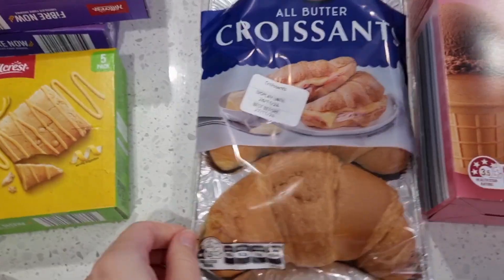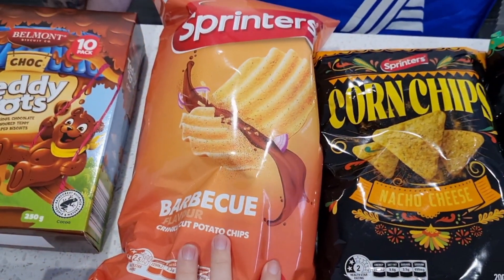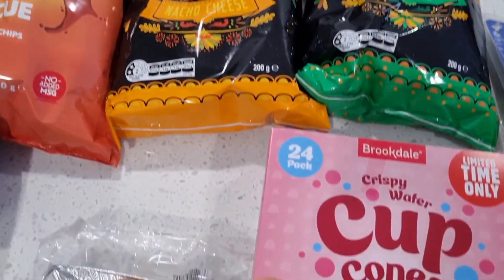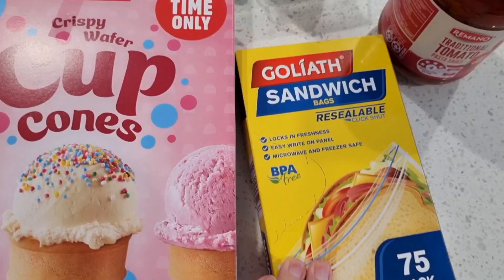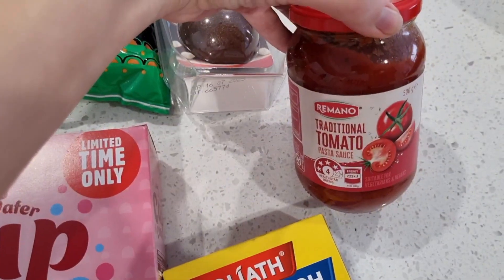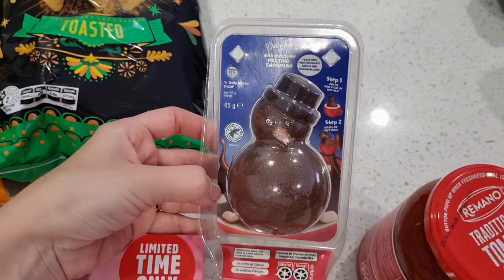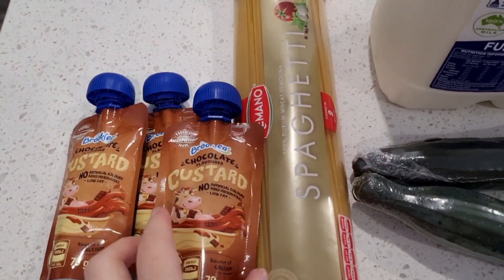We got a bit of hummus, a pack of croissants, we got some chips which I've just been separating for school lunch boxes, we got some ice cream cones, ziplock bags, pasta sauce, and this I got many many years ago and I'm so glad it's back — it's the snowman thing you put into hot chocolate.